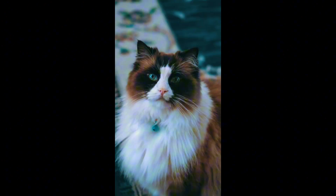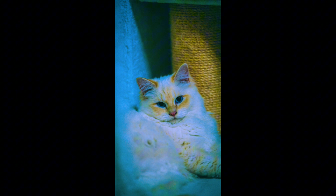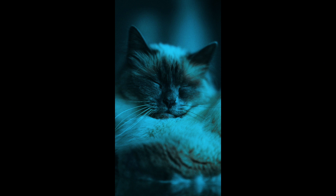Finally, we have the Ragdoll cat. Renowned for its blue eyes and semi-long fur, the Ragdoll cat is an absolute charmer. They have a unique tendency to go limp when picked up, earning them the name Ragdoll. With their gentle and affectionate nature, they're a breed that's easy to fall in love with.